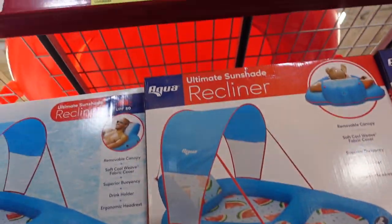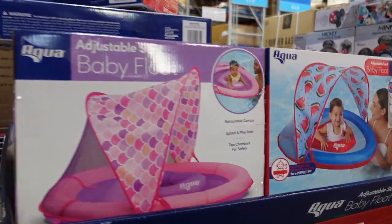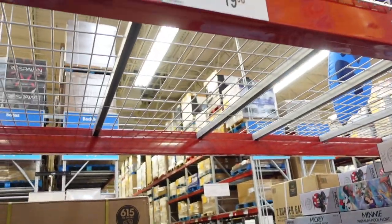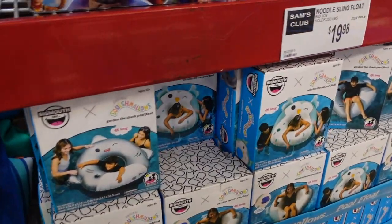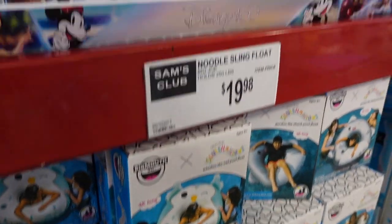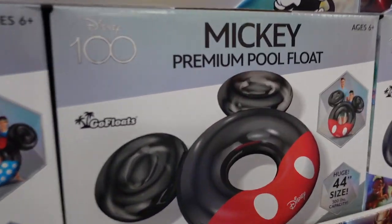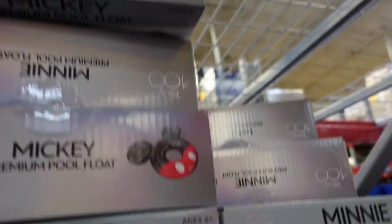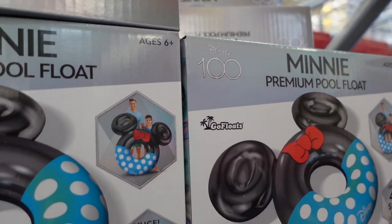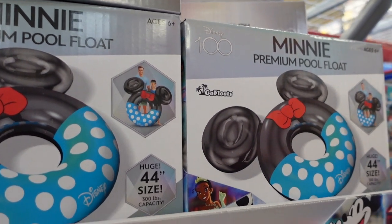This float here is on sale for $29.98, and they have baby floats for $19.98. Down here there are noodles for $19.98 — a cute shark and what looks like an owl — also $19.98. Then they have Disney ones: Mickey and Minnie, both $19.98, and again these are for Disney's 100th. They do have t-shirts I've seen online for Disney's 100th here at Sam's Club, so hopefully we can find those.